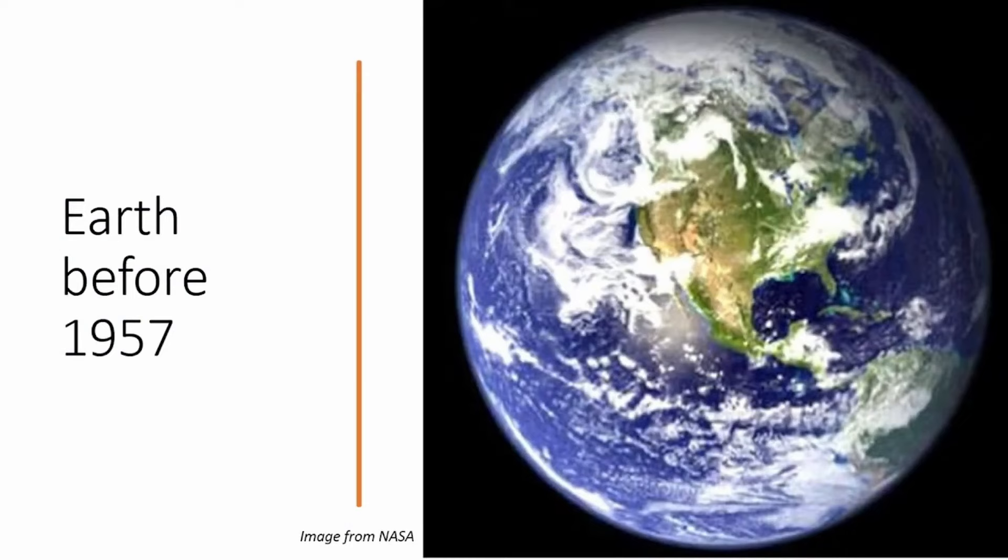Once upon a time, we had a beautiful planet called the Earth.